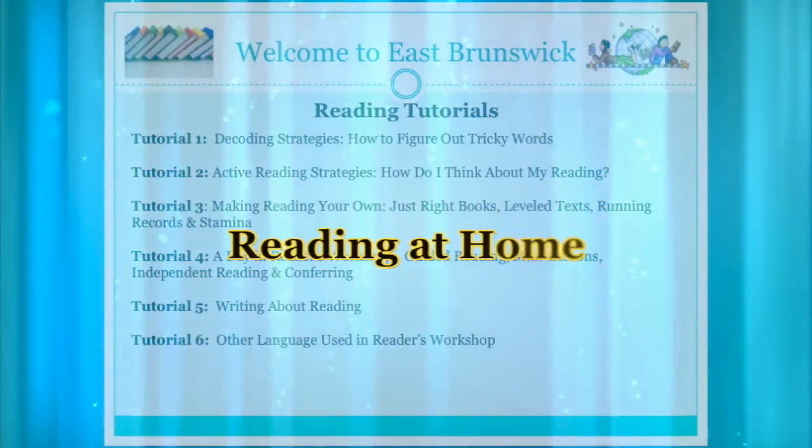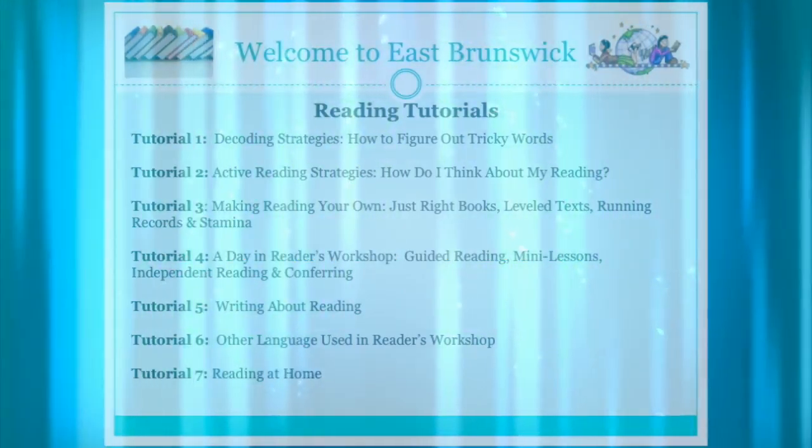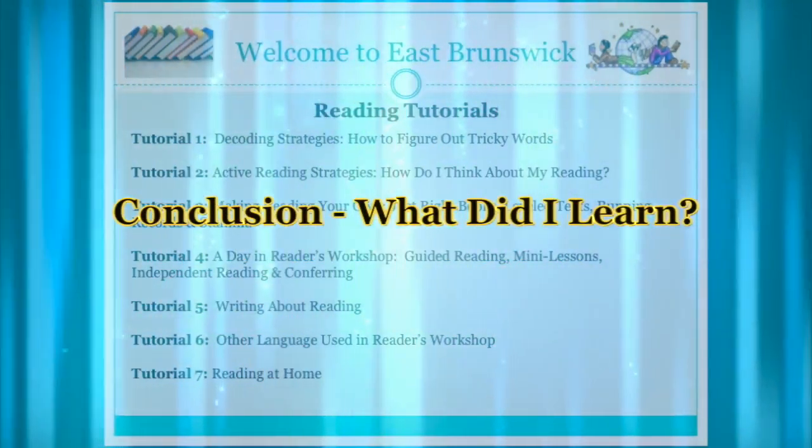Tutorial 7: Reading at Home. Tutorial 8: Conclusion — What Did I Learn?